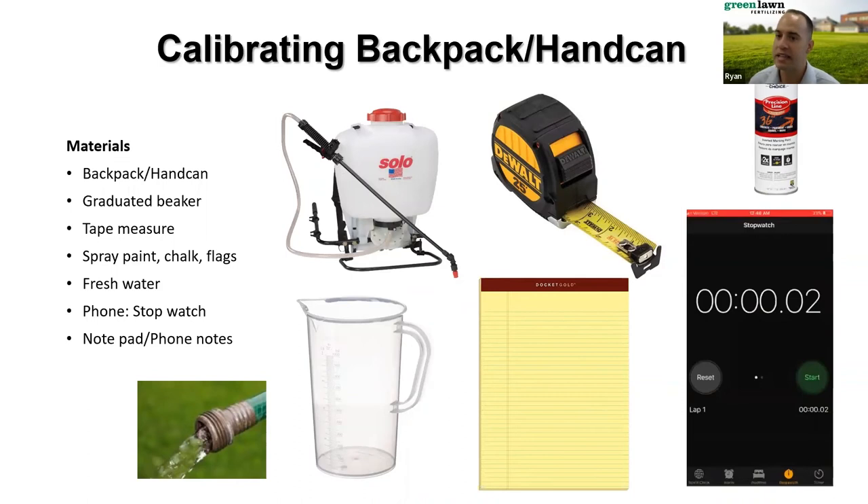The next piece of equipment is a backpack or hand can — very commonly used in our industry. You would need your piece of equipment, a graduated cylinder to measure spray volume, something to measure your spray grid such as a measuring wheel or tape measure, something to mark your grid such as spray paint, chalk, or flags, fresh water, and your phone for a stopwatch and notes.